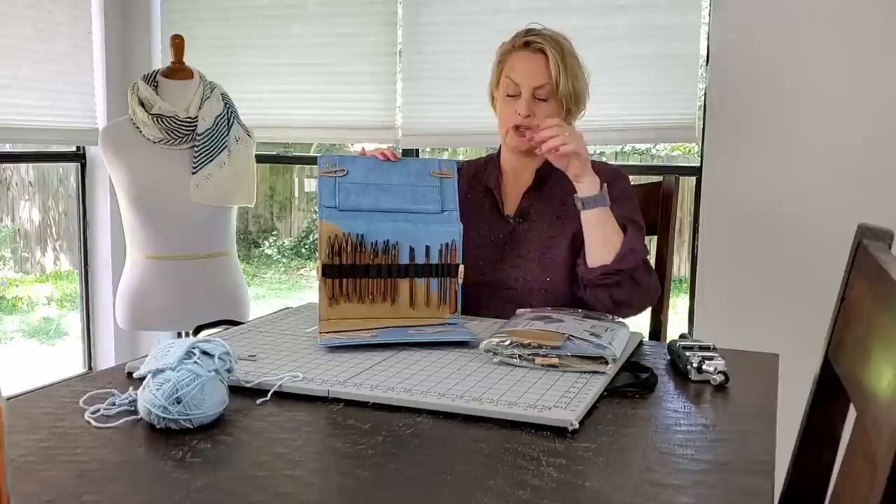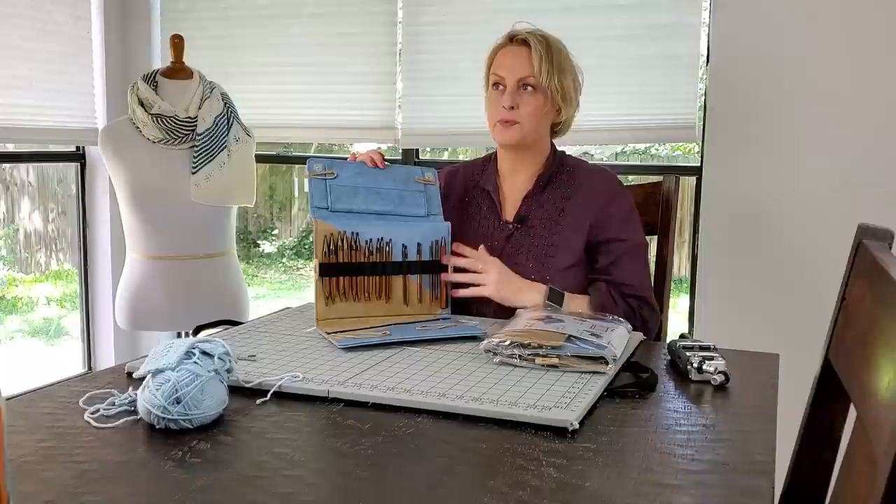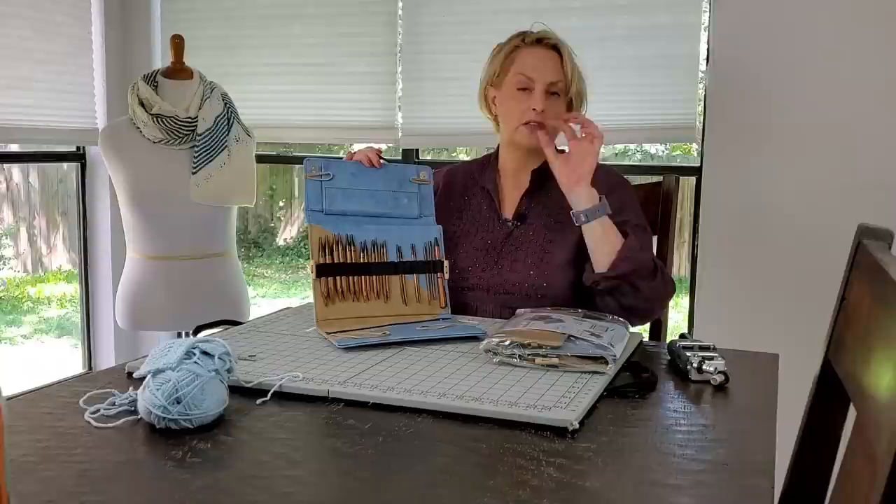This week I have a giveaway from Knitter's Pride for a full set of their Ginger Interchangeable Needles. You can see some needles missing here from my own personal set, and that's because I use these needles all the time. They are a great all-purpose set — pretty much my go-to needles for just about everything I knit right now.